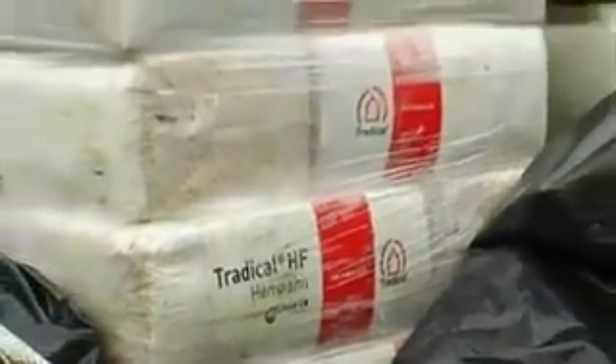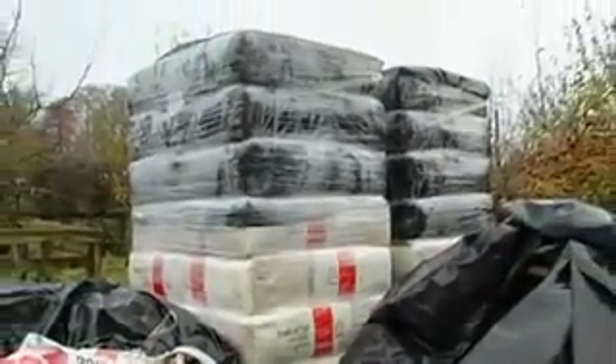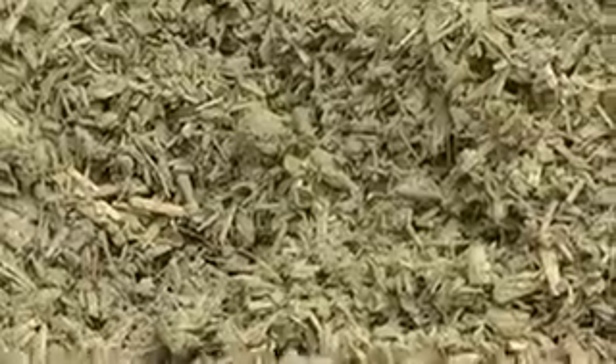We've had to import the hemp from a producer and supplier in England. It is actually the waste crop of a hemp plant — a very valuable crop. It's not the long fibres but the outer case, chopped up. The fibres are very beneficial in reinforcement and have very good properties for binding a construction together.